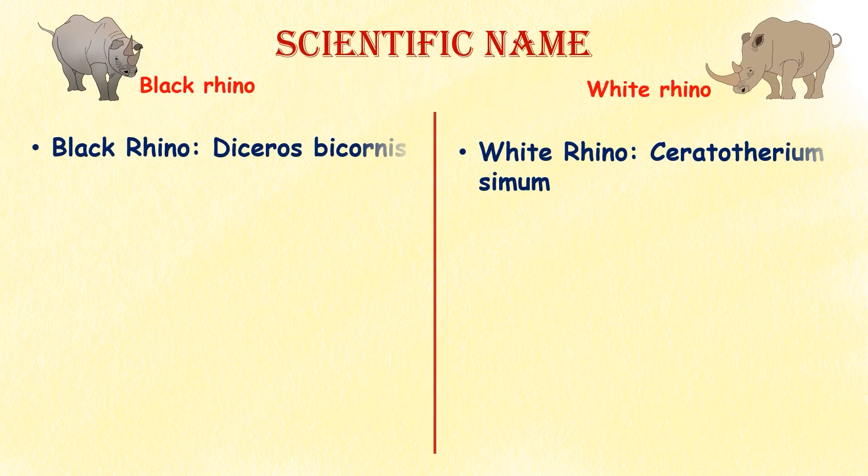Scientific name. The scientific name of the black rhino is Diceros bicornis and the white rhino is Ceratotherium simum.